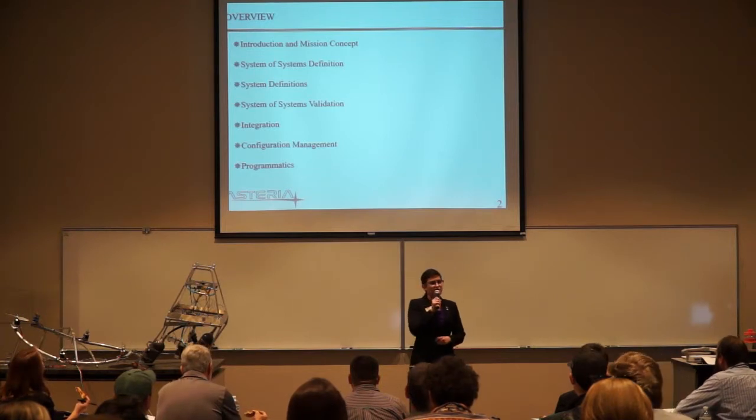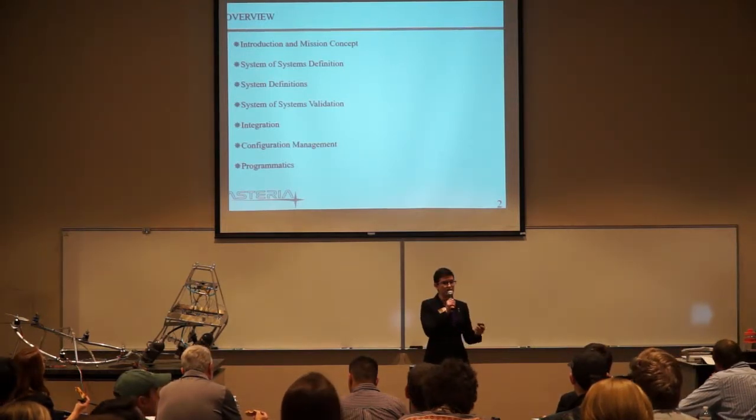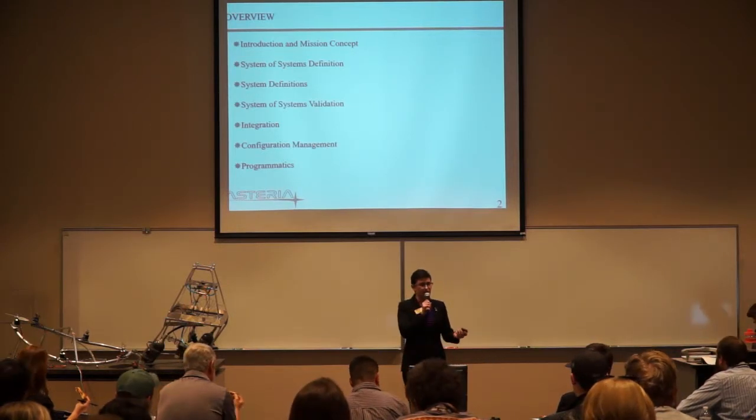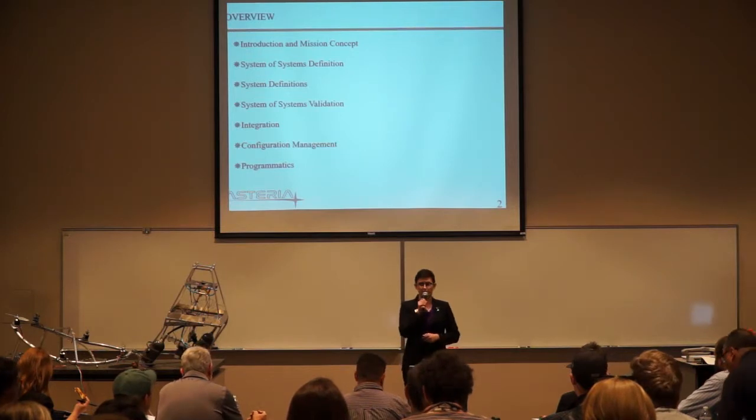An overview of what we'll be going through today: we'll go through our introduction and mission concept, our system of systems definition and subsequent validations, and our integration team will come up and walk you through our configuration management, and then we'll conclude with programatics.